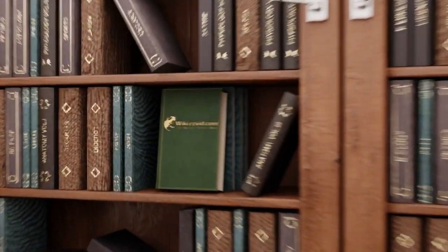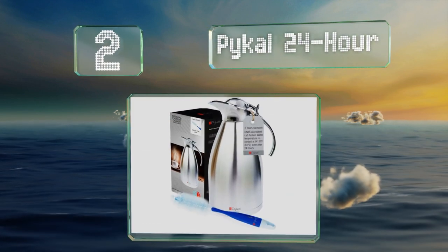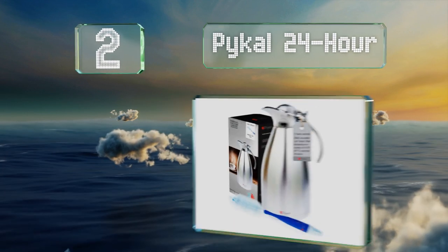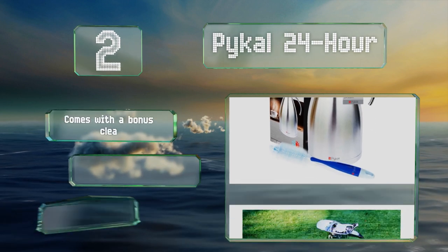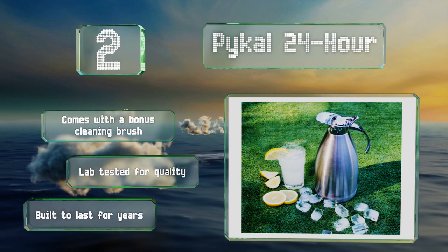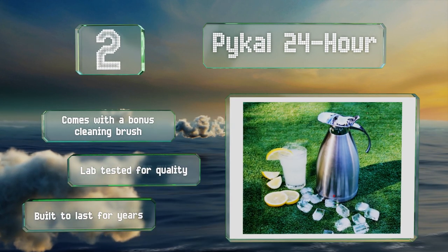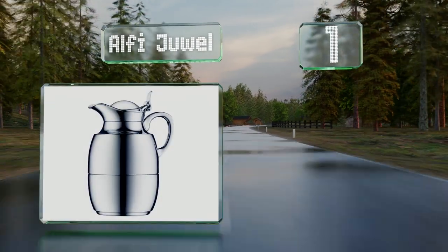At number two, perfect for meetings and dinner parties, the Pykal 24 Hour promises to keep icy beverages cold and steaming drinks hot for a full day if needed. It sports an attractive satin finish that's easy to clean and doesn't show fingerprints. It comes with a bonus cleaning brush and is lab tested for quality. It's built to last for years.